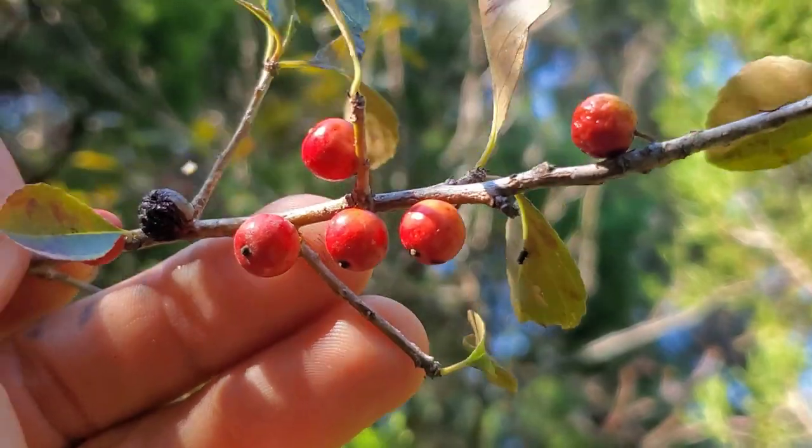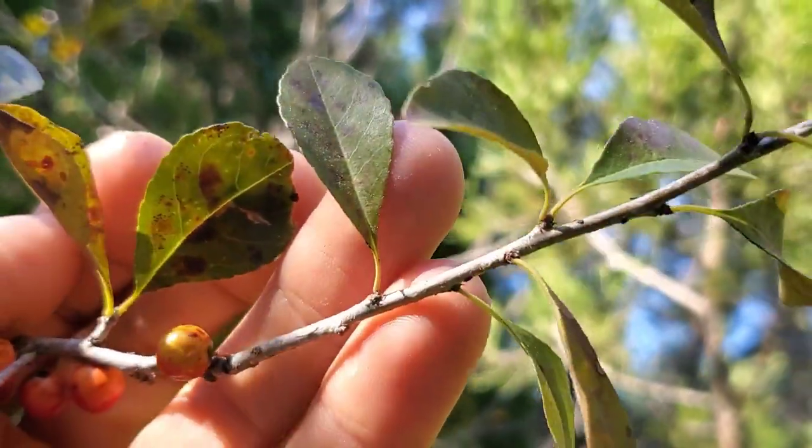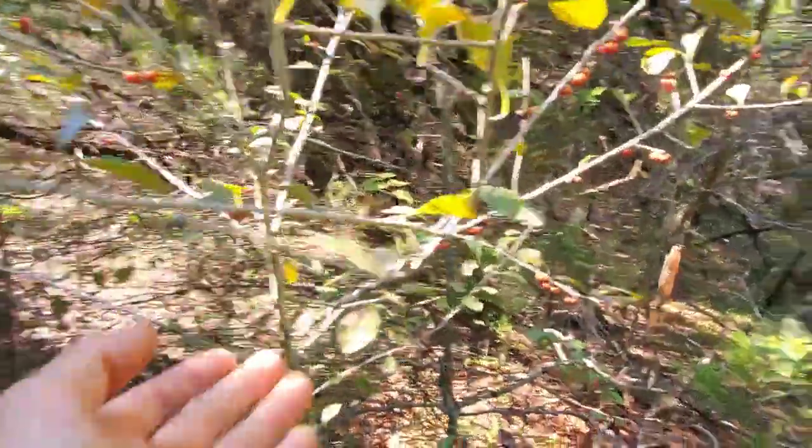They're poisonous — you can't eat them. But I believe, like Ilex vomitoria, the leaves contain caffeine. You could probably make a little stimulant drink out of them.